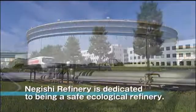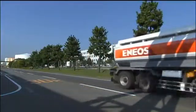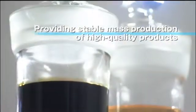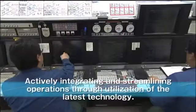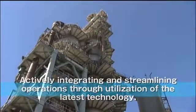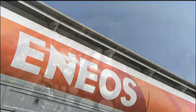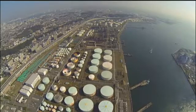Negishi Refinery is dedicated to being a safe and ecological refinery, providing stable mass production of high-quality products, and actively integrating and streamlining operations through utilization of the latest technology. That is our goal here at JX Nippon Oil & Energy Corporation's Negishi Refinery.